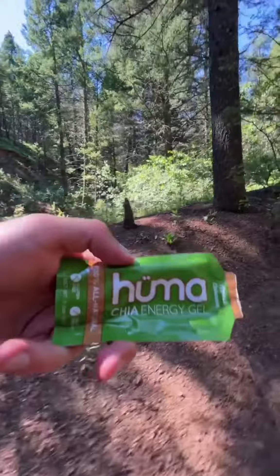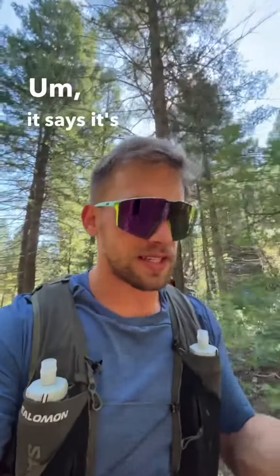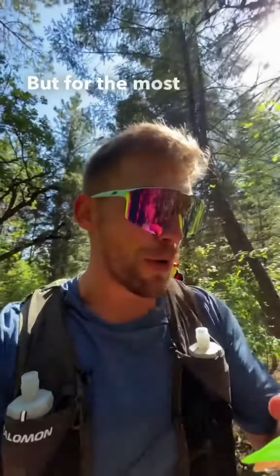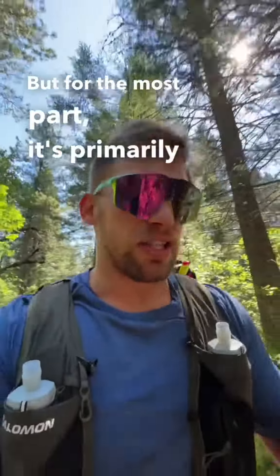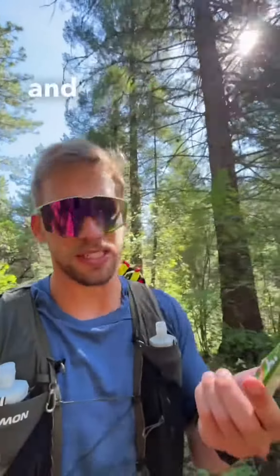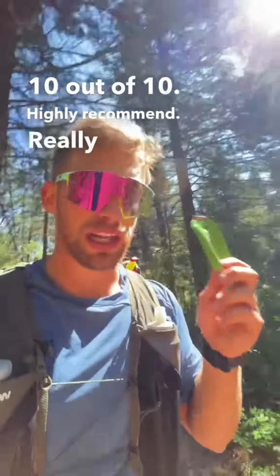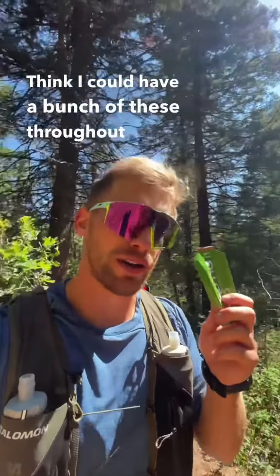Huma — it has the umlaut over the U. Phenomenal so far. It says it's 100% all natural, which it is, but has some interesting cane sugar and brown rice syrup. For the most part it's primarily chia seed based, sea salt. This flavor is apples and cinnamon — 10 out of 10, highly recommend. Really lovely. I think I could have a bunch of these throughout a day or an effort.